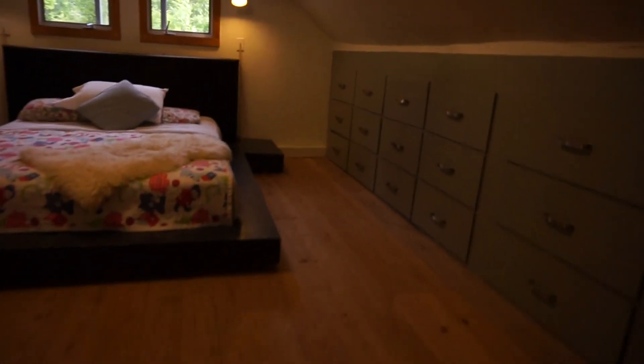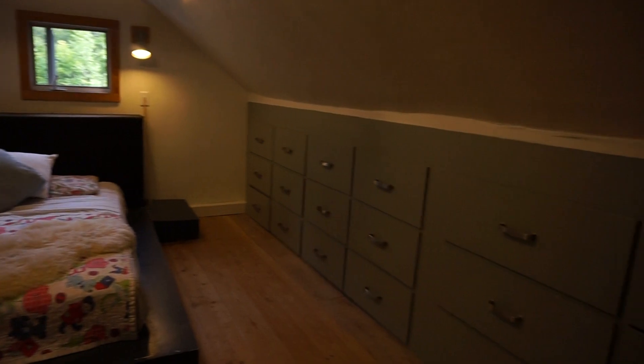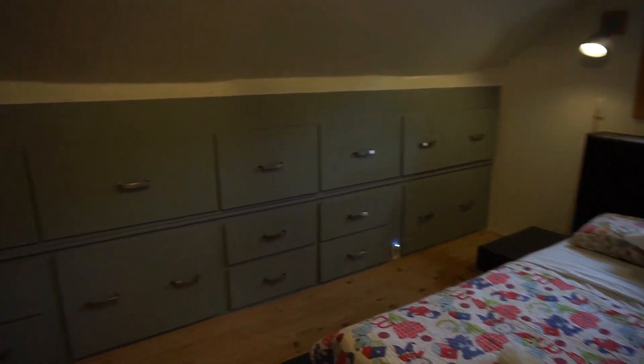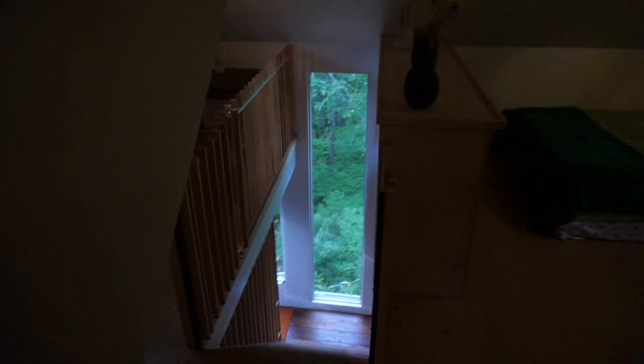And then over here, really large master bedroom. Plenty of room for a king-size bed. Lots of storage on both sides and storage around the back here as well, so you can hang shirts and dresses right up in here. Again, lots of charm, lots of personality, lots of character.